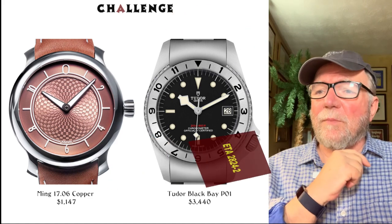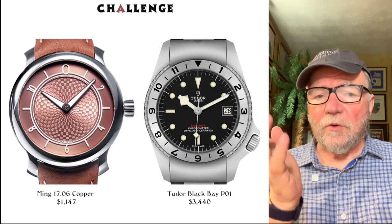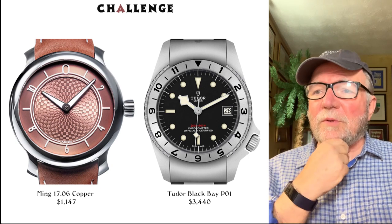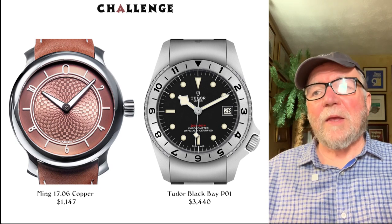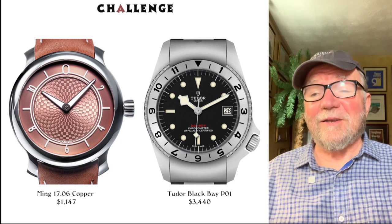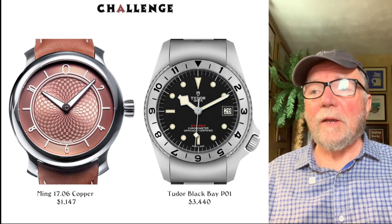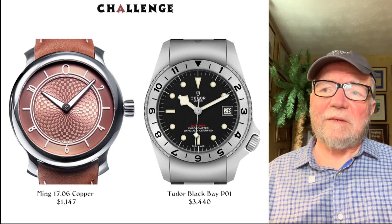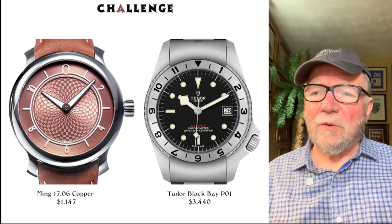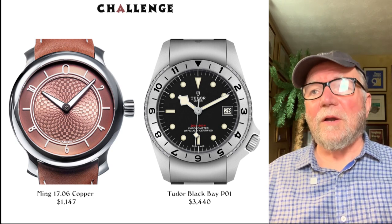The Tudor Black Bay P01 is $3,440. All watches in the Challenge group are under 4,000 Swiss francs — very close to the dollar. The Tudor Black Bay in one form or another has been in a lot of these contests and won many too. This one has a Tudor-manufactured movement, is rated to 200 meters underwater, and has official certification. A nice little watch for that price.